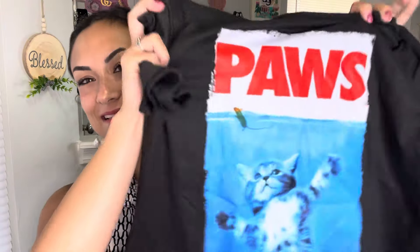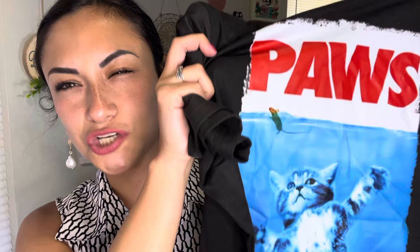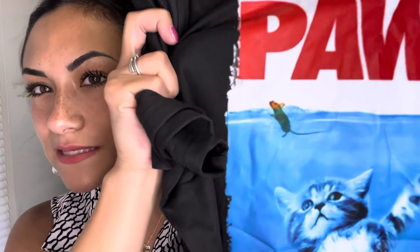The last couple goodies I got were clothing related. I got a cute shirt because I'm a cat lady — I'm not like a crazy cat lady, but I like my kitties. I got this really cute shirt that says 'Paws' on it, and it has a cat as the shark from Jaws, but it's Paws, trying to get the little mouse. I think this was adorable. The thing that sucks about it though is it's a little big on me, but besides that, adorbs.